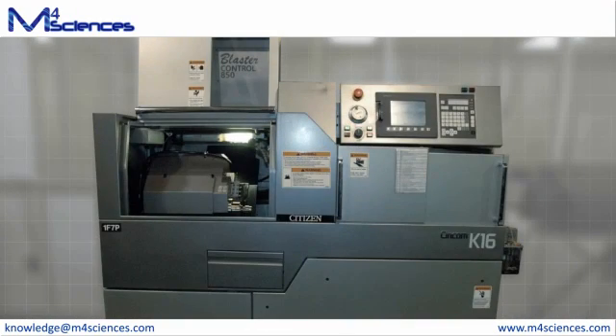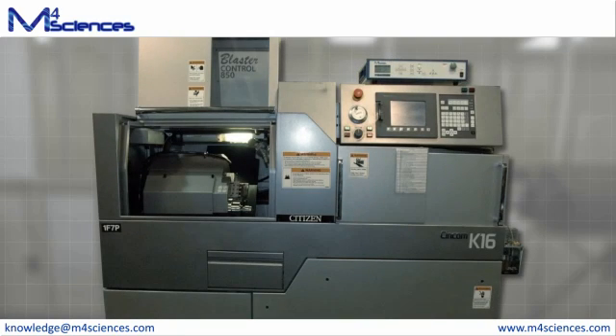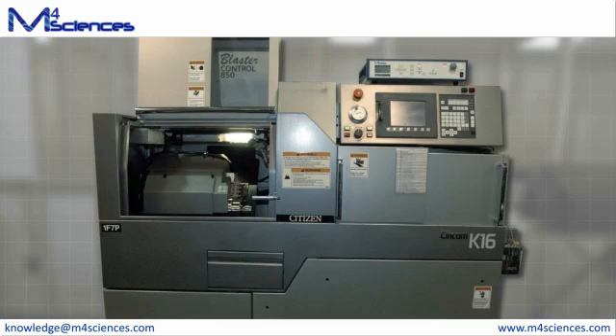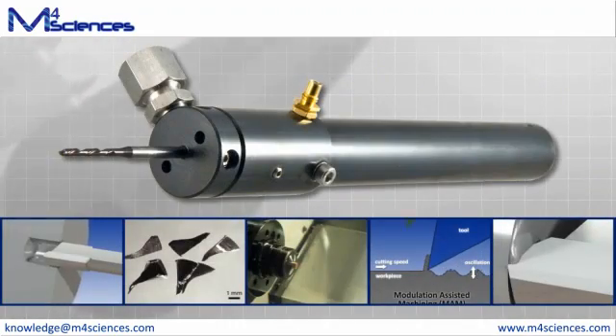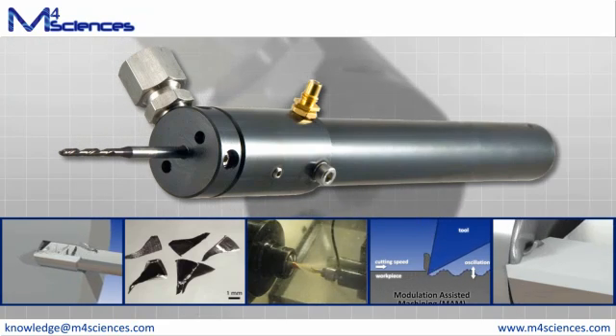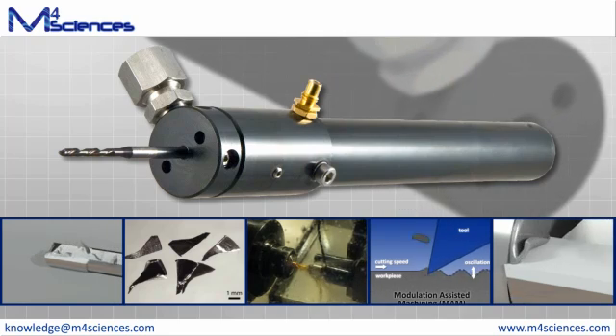Tribomam installs in less than an hour, does not require machine modifications, and uses existing tooling. Tribomam simply replaces the existing drill holder and is compatible with high-pressure coolant systems. M4 Sciences has developed the new science of chip control. Tribomam is the solution to today's drilling productivity challenges. For more information, please visit us at www.m4sciences.com or email us at knowledge@m4sciences.com.